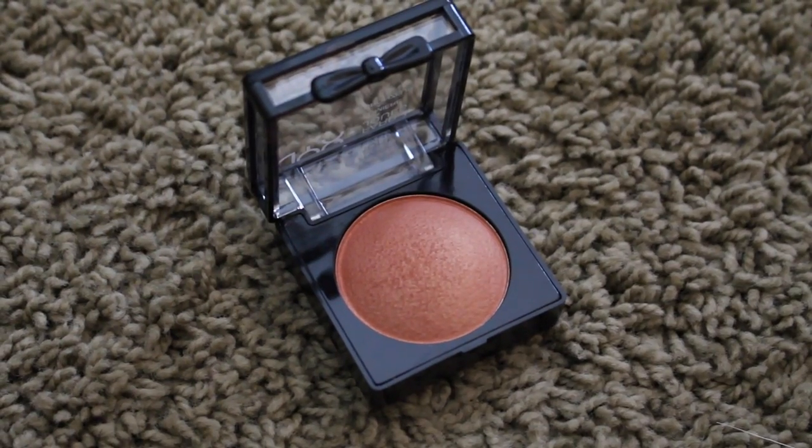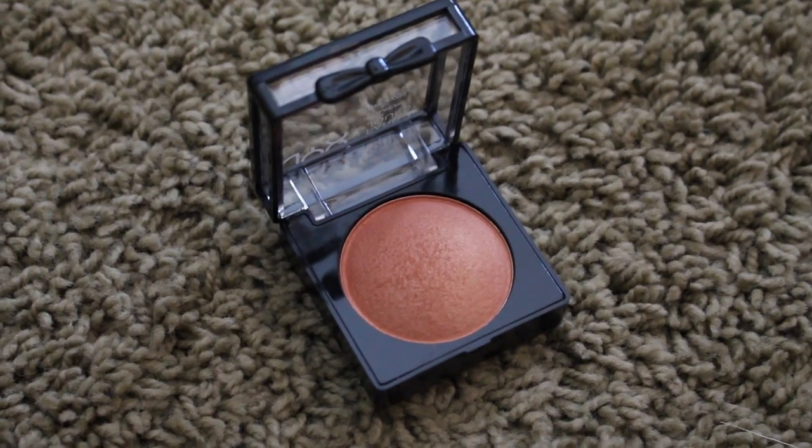For blush, I'm taking this NYX Baked Blush in Ignite, and I'm applying that under my cheekbones, like a little bit below the apples of my cheeks, and blending it back.